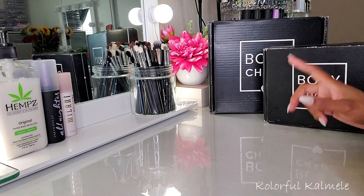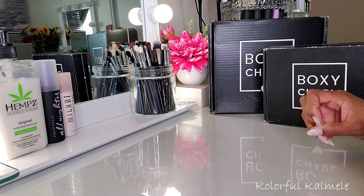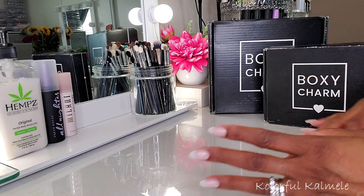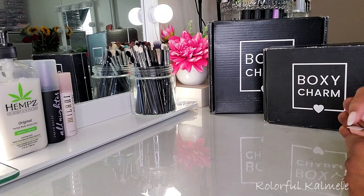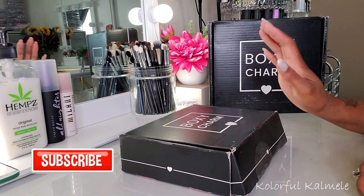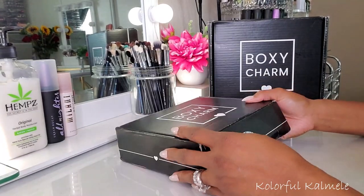As you can see, I have both of my boxes, my regular and my premium. So I'm just going to open my boxes for October. I thought I'd do it like this and just show you guys the products. Quite frankly, I didn't feel like getting out of my jammies, and yeah, that's basically why.